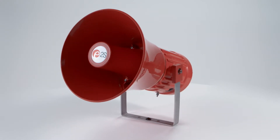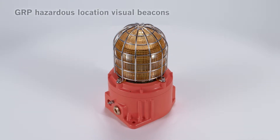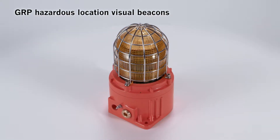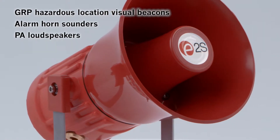From E2S, the world's leading independent warning signals manufacturer, comes the GNEX family of GRP Hazardous Location visual beacons, alarm horn sounders, and PA loudspeakers.